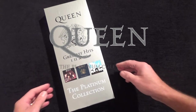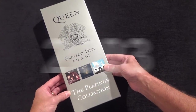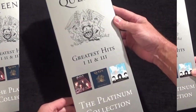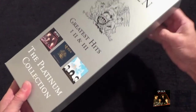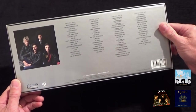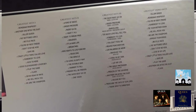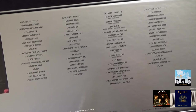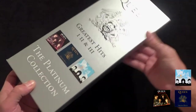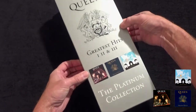Here is the Platinum Collection box set that was never officially released, despite many copies being made in 2003. The boxes were produced to sell on a German TV shopping channel and were withdrawn by the band. The box sets were then stored in a warehouse for a couple of years and then given away free to attendees of the official International Queen Fan Club UK convention in 2005.